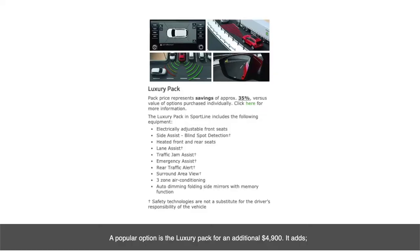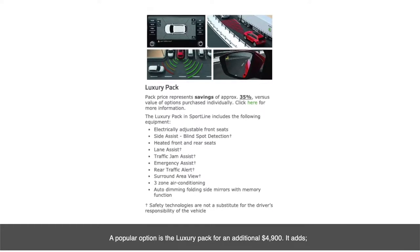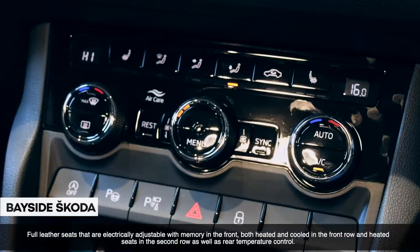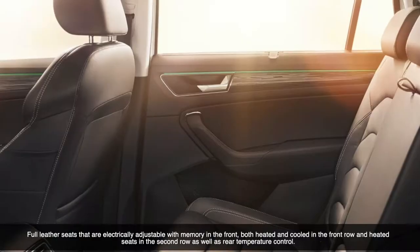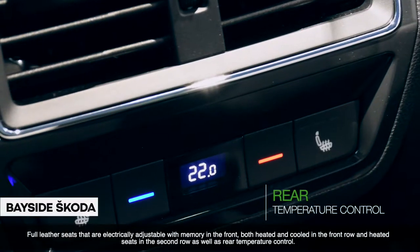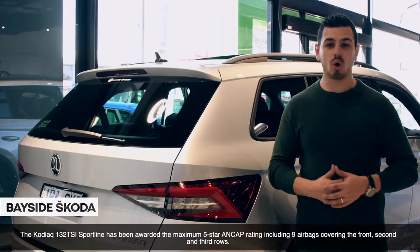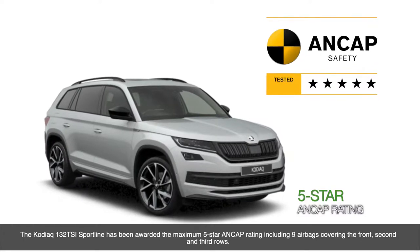A popular option is the Luxury Pack for an additional $4,900. It adds full leather seats that are electronically adjustable with memory in the front, both heated and cooled in the front row and heated seats in the second row, as well as a rear temperature control.